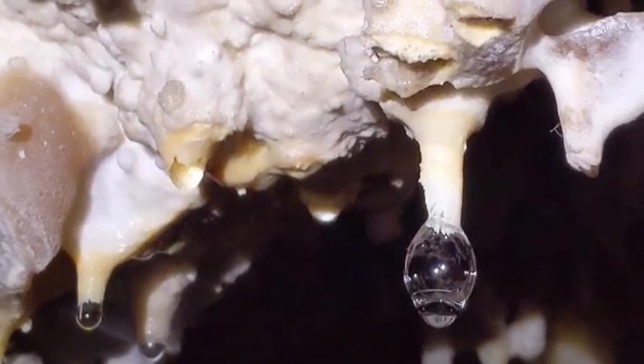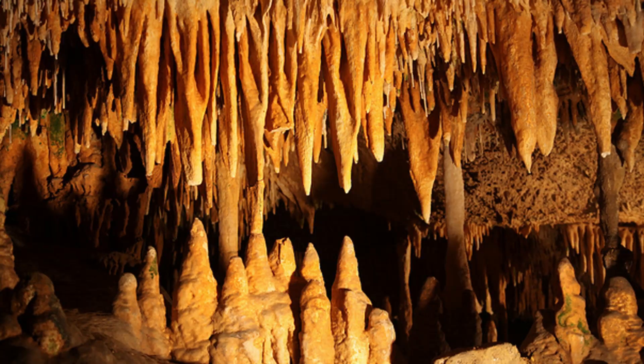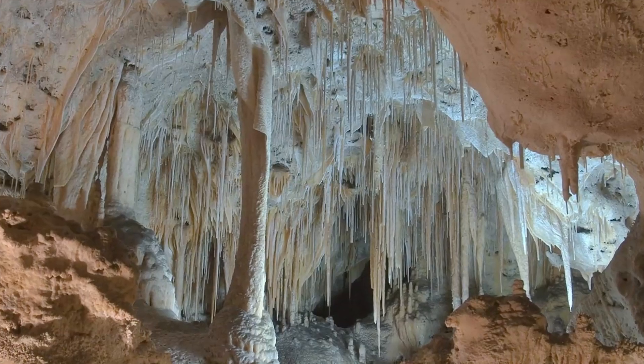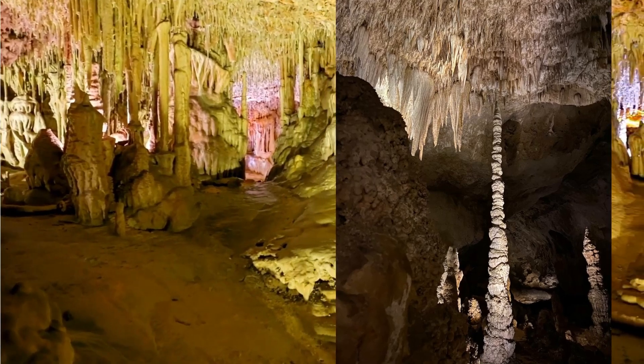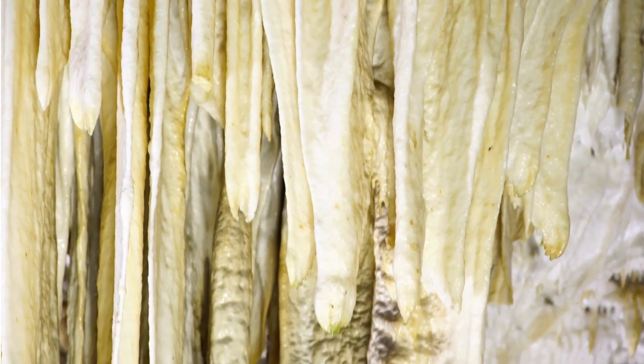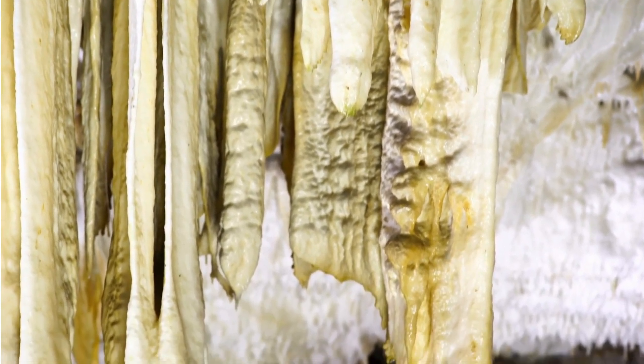As water drips through the existing rock, it collects calcium carbonate. As it drips down, it starts forming stalactites on the top, and as it drips onto the floor of the cave, stalagmites build up. Calcite is being formed as we speak through the building up of stalagmites and stalactites. When the two meet, you have a pillar. It takes a thousand years for just 10 centimeters of stalactite to form, so you can imagine how many millions of years it took to build up the calcite columns you can see in these cave photos.